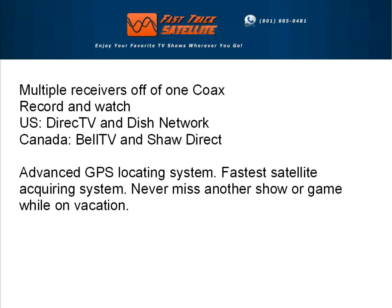In the U.S., you can choose between DirecTV or Dish Network. In Canada, you can choose between Bell TV or Shaw Direct.